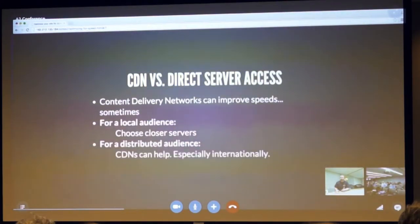For a distributed audience, CDNs can help, especially internationally. If you have an international audience in multiple countries, you can use a content delivery network in front of your site to serve up pages from a closer location than your server's actual hosted location.